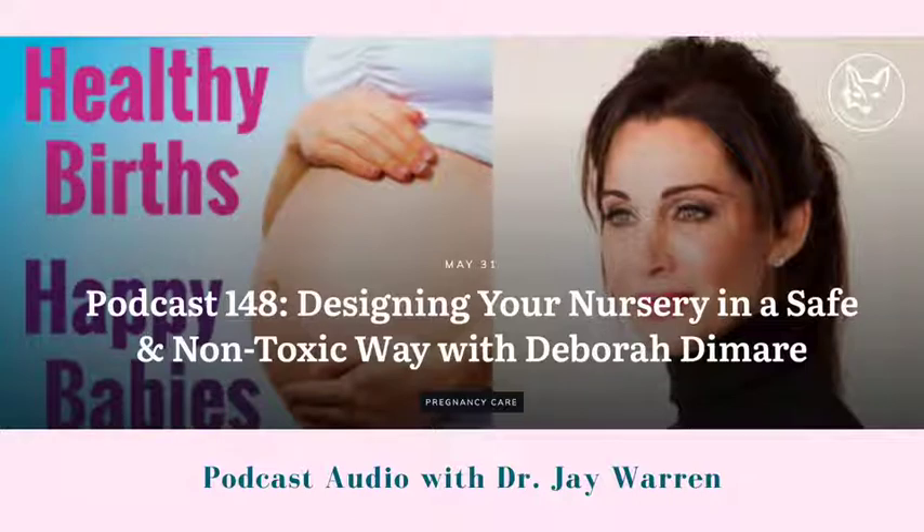Thank you again, Debra. I really appreciate your time here today. And don't forget, I have two free offers for both moms and dads. For moms: 40 ways of connecting with your baby during pregnancy, available at drjwarren.com/40ways. For dads: the nine myths about becoming a dad, available at drjwarren.com/ninemyths. So both moms and dads are covered — go check them out.